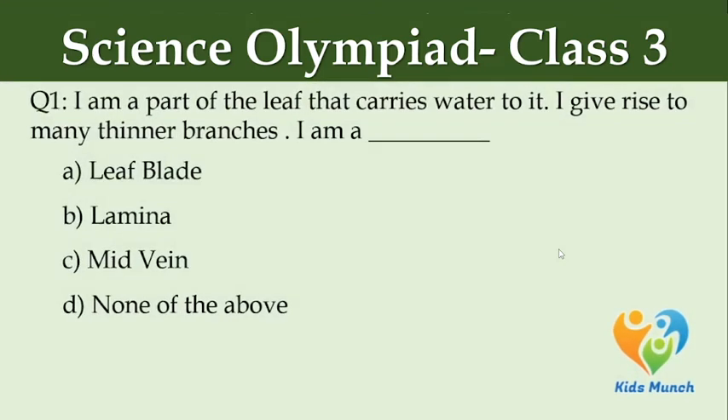I am a part of the leaf that carries water to it. I give rise to many thinner branches. I am a — Option A: leaf blade, Option B: lamina, Option C: mid vein, Option D: none of the above.